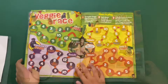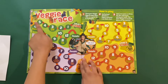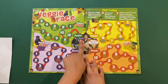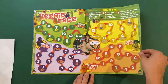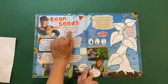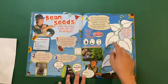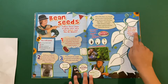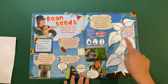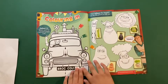Then you've got a veggie race — you use your four toys: Joan, Raymond, Sebastian, and Colin. Use this maze to get all the way to Mr Bloom. Then there's 'Bean Seeds' — follow these steps to grow your very own beans just like Mr Bloom. Color this giant beanstalk — how many leaves? One, two, three, four, five!